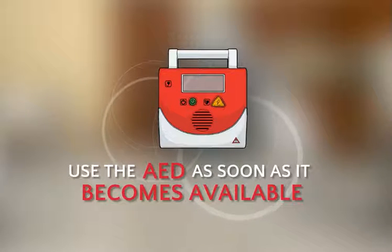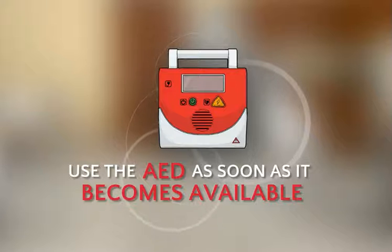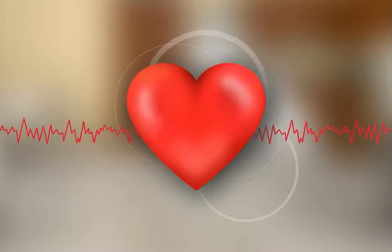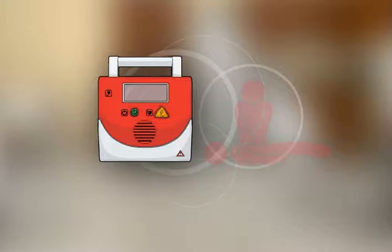Using an automated external defibrillator, commonly referred to as an AED, in combination with CPR, may be more effective than CPR alone. An AED helps the heart re-establish an effective rhythm and works alongside CPR to provide the best possible care.